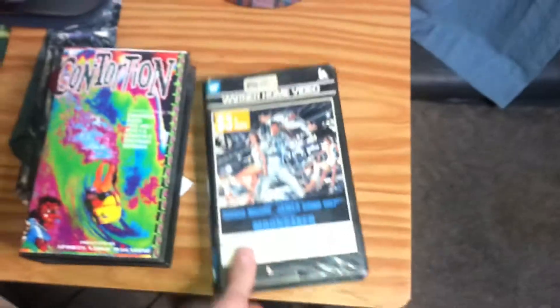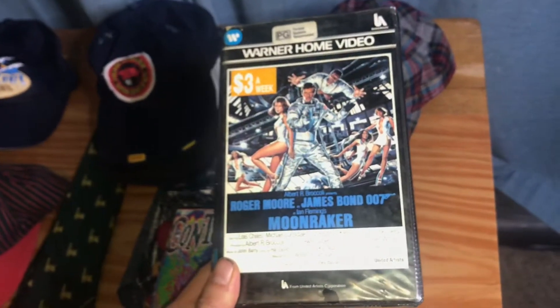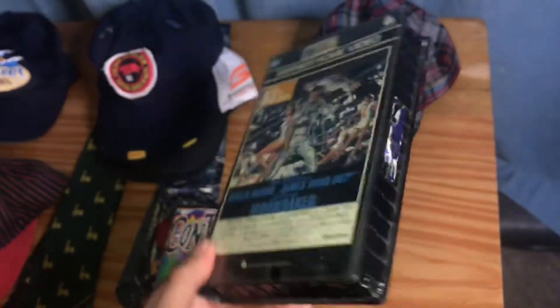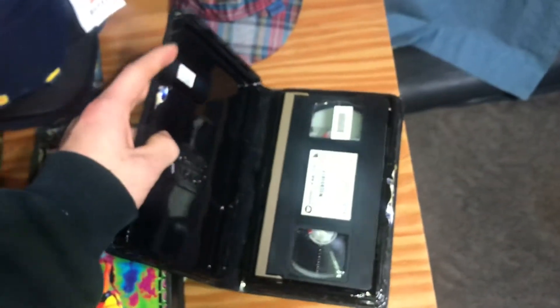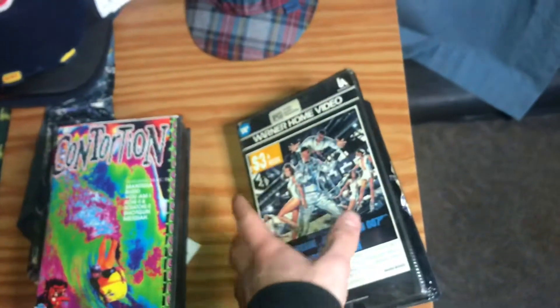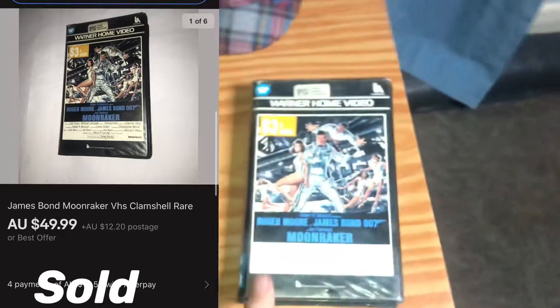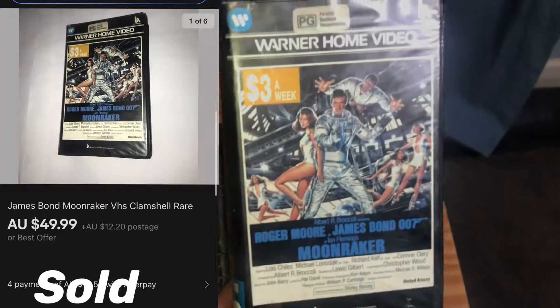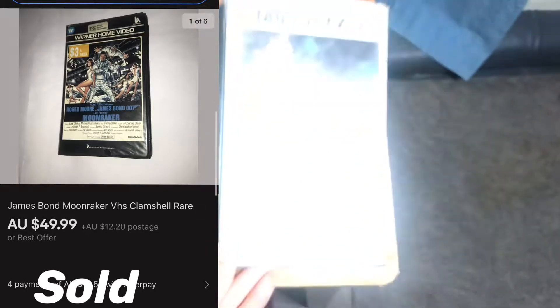This one is a clamshell Moonraker James Bond VHS tape. I think I should have no worries getting $20 for this — I'm going to try and get maybe a bit more and we'll wait and see what happens.